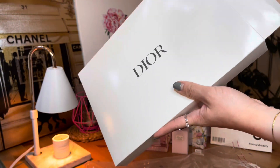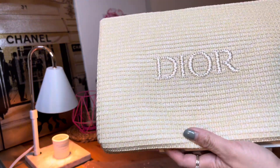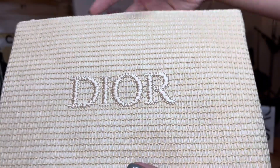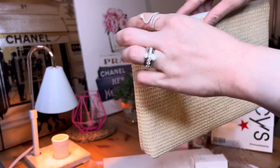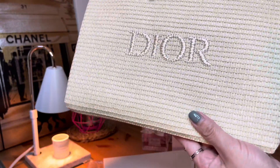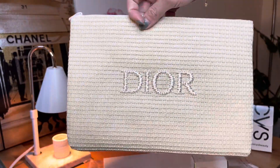Oh my gosh, this is such an exciting reveal! I just dropped something — so, we got here the Raffia pouch. It's so pretty in person, you guys! Perfect for the spring and summer, right? I would definitely rock this, and would totally put a hand chain to complement this Dior Raffia pouch. Let me get it to show you.